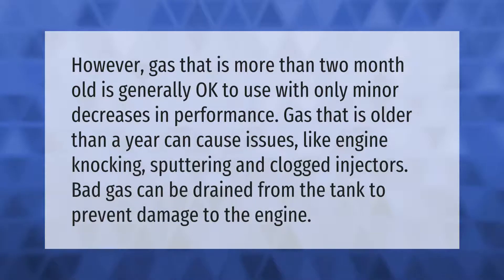Gas that is more than two months old is generally okay to use with only minor decreases in performance. Gas that is older than a year can cause issues like engine knocking, sputtering, and clogged injectors. Bad gas can be drained from the tank to prevent damage to the engine.